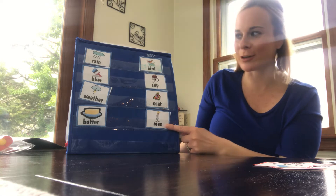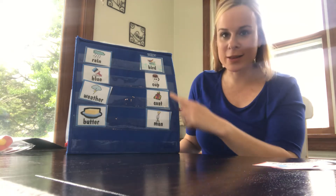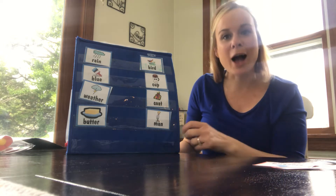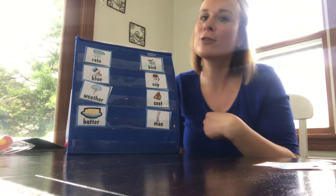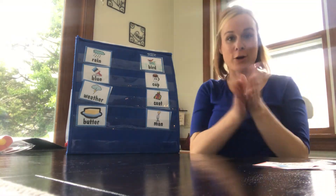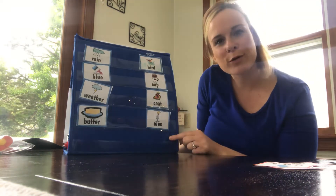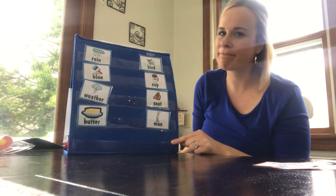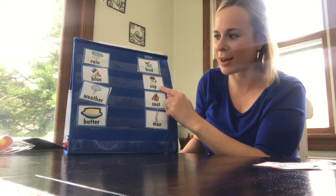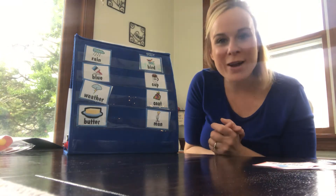Boys and girls, we're going to try to match a word in this column with a word in the second column to make one word that we've heard before — those are called compound words. So let's try this together and you listen to see if it's a word you've heard before. Rain bird — is that a word we've heard before, just one word? Rain bird? No. Rain cop? No, that's not it. Rain coat? Rain coat? I've heard that word before — a rain coat!